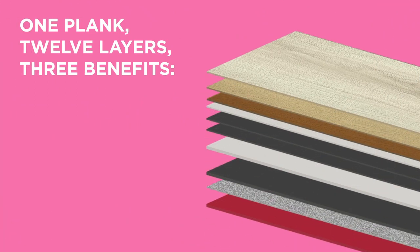Every plank has an incredible 12 layers. Those layers give you three benefits: strength, comfort, design, and performance. That's four isn't it? Oh well, never mind.